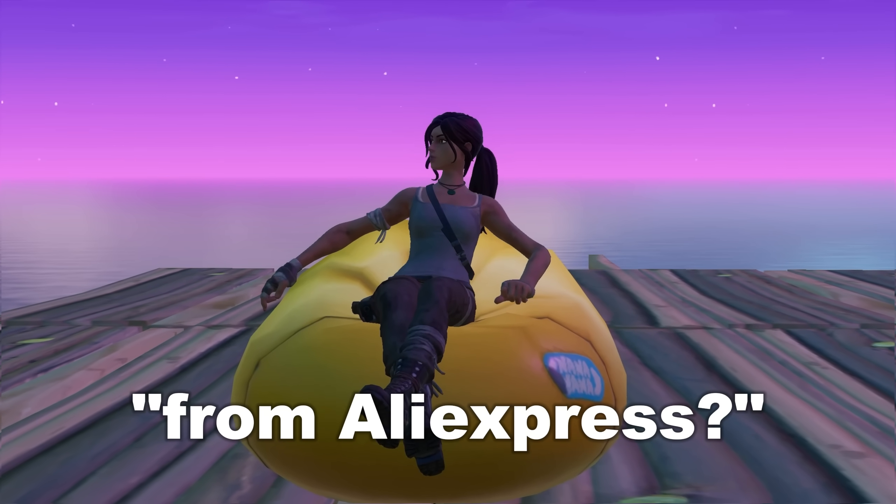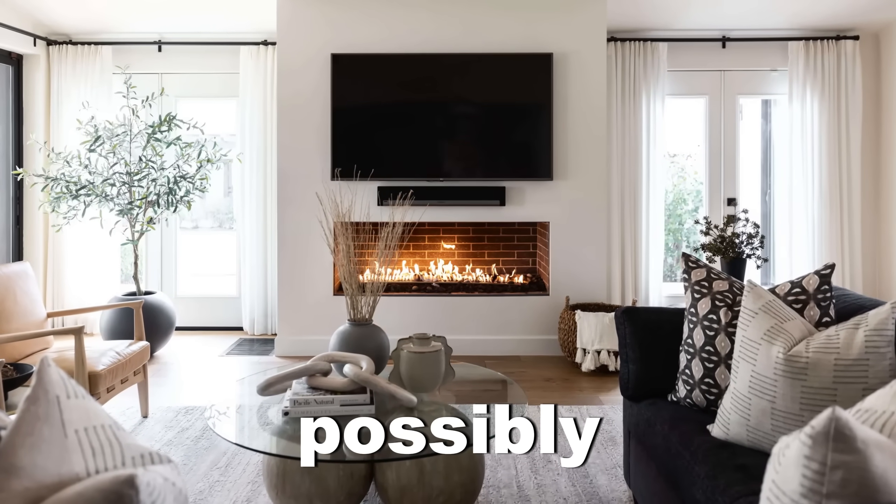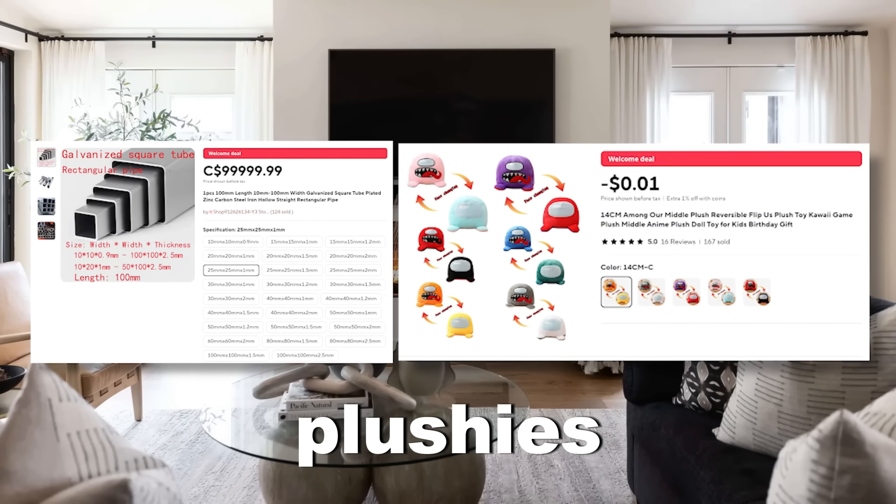But why buy a GPU from AliExpress? Well, this online shop is home to everything you could possibly buy, ranging from $100,000 galvanized square steel to negative one cent Among Us plushies.